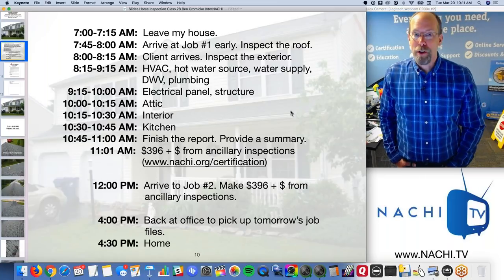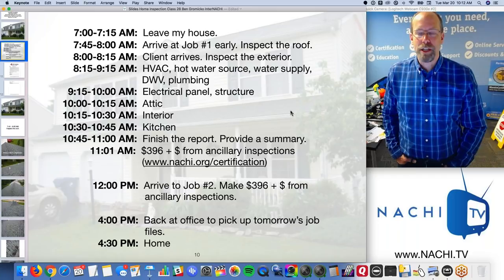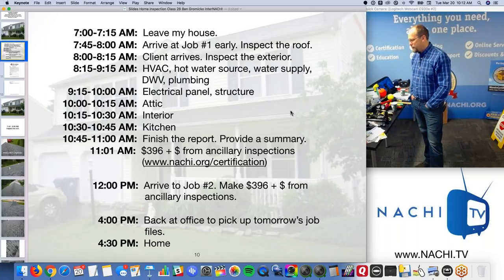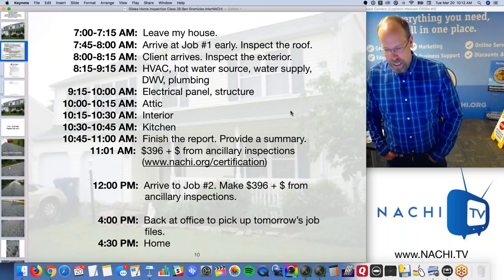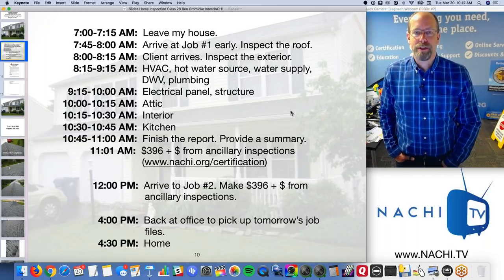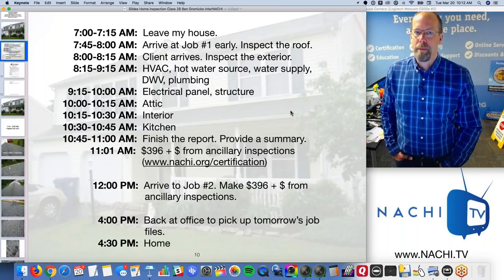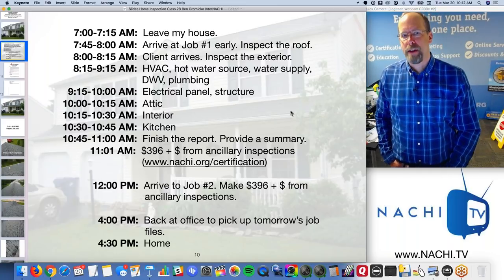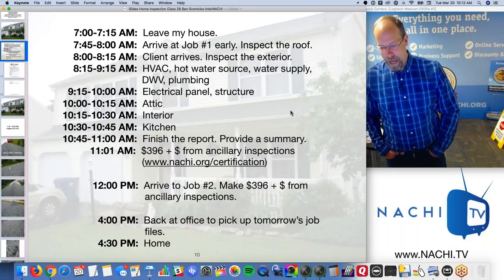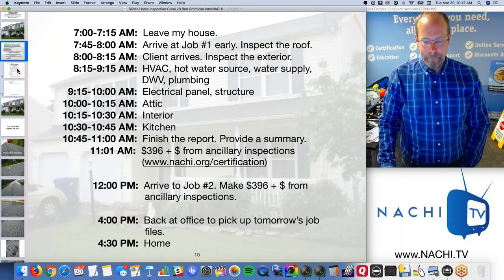I ask for my money after the inspection — it's kind of like a guarantee that you don't have to pay me upfront. At noon I change my shirt, grab my packed lunch to keep overhead low, arrive at job two, and make another $400. My standard rate was $400, and ancillary inspections are where the profit is — additional services you can charge while you're there that don't take up more time. If I can do $500 on each inspection, that's $1,000 a day gross. I'm home at 4:30, I get to see my kids.